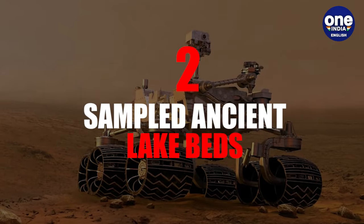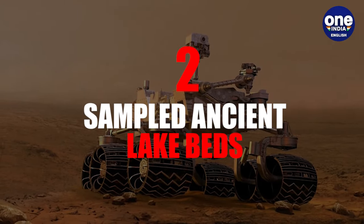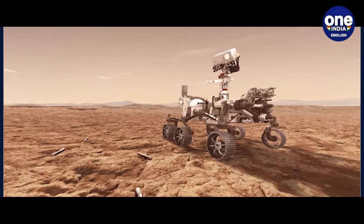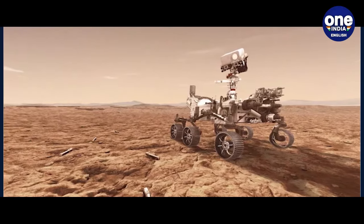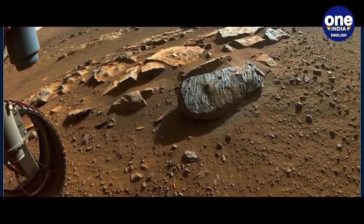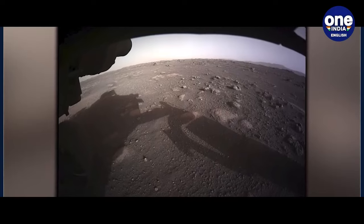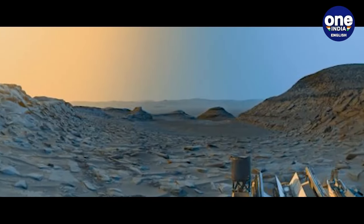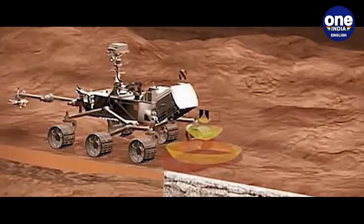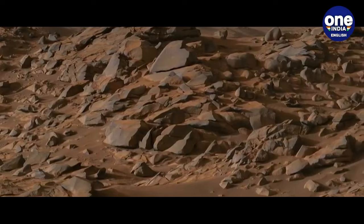2. Sampled Ancient Lakebeds: Perseverance's exploration at Wildcat Ridge, within Jezero's sedimentary fan, has revealed compelling evidence of an ancient lake environment. The planned retrieval of samples from this site offers a promising opportunity for scientists to conduct thorough analysis, searching for organic molecules and examining the chemical and textural signatures indicative of past life.